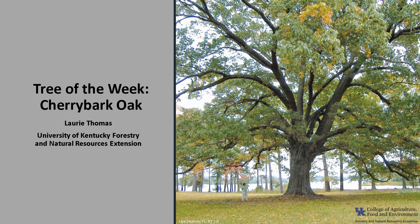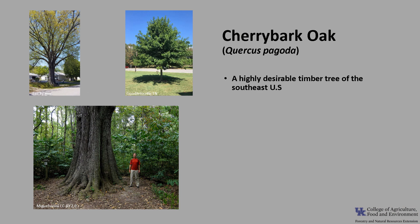I'm Laurie Thomas with the University of Kentucky Forestry and Natural Resources Extension, and I'm here with the tree of the week: the Cherry Bark Oak.